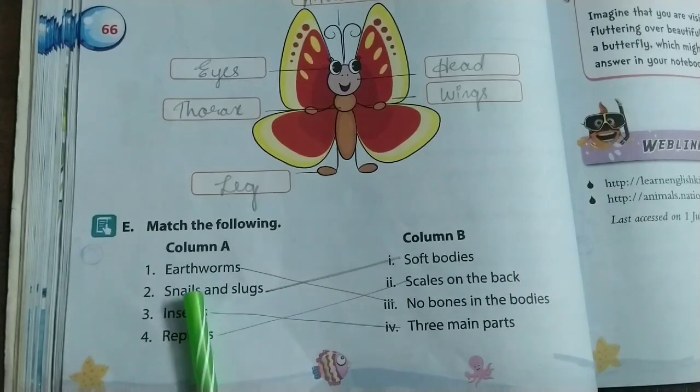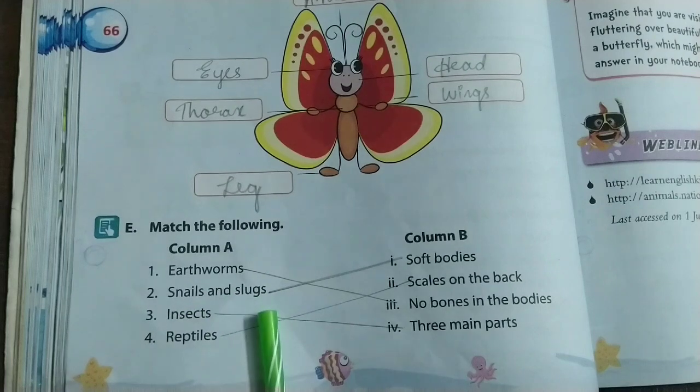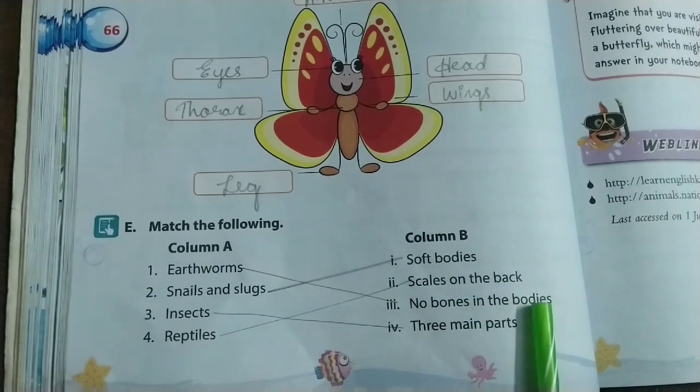Match the following: Earthworms — no bones in the body. Snails and slugs — soft bodies. Insects — three main body parts. Reptiles — scales on the back.